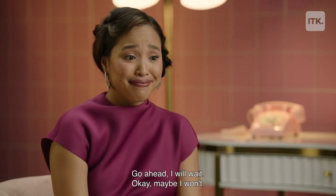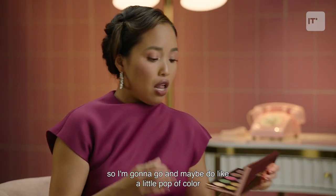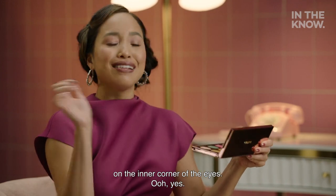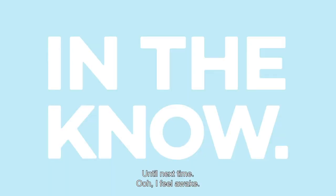Go ahead, I will wait. Okay, maybe I won't — I don't have the patience! That's all I have for today. I cannot wait to go get my glam on, so I'm going to go and maybe do a little pop of color on the inner corner of the eyes. I'm Melanie, and this has been In The Know Treat Yourself. Until next time. Ooh, I feel awake. Hey, who is she?